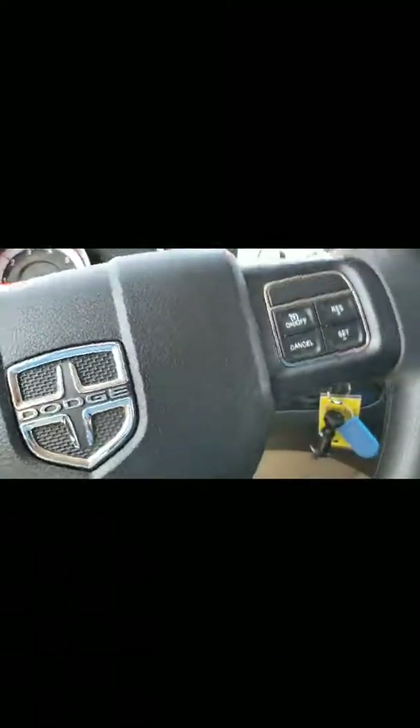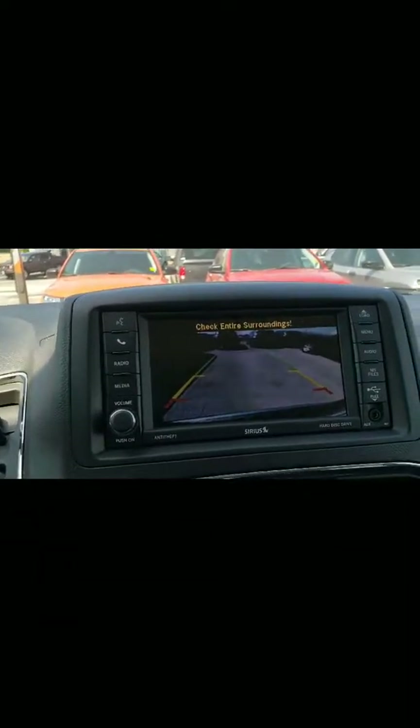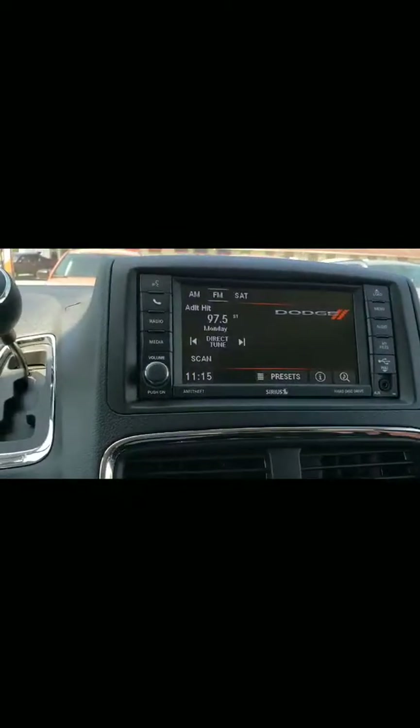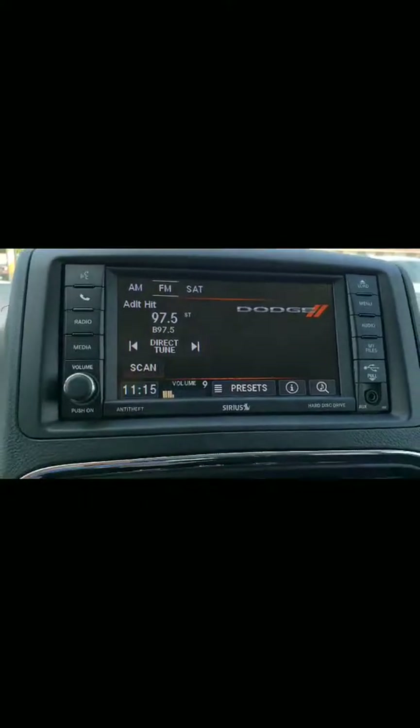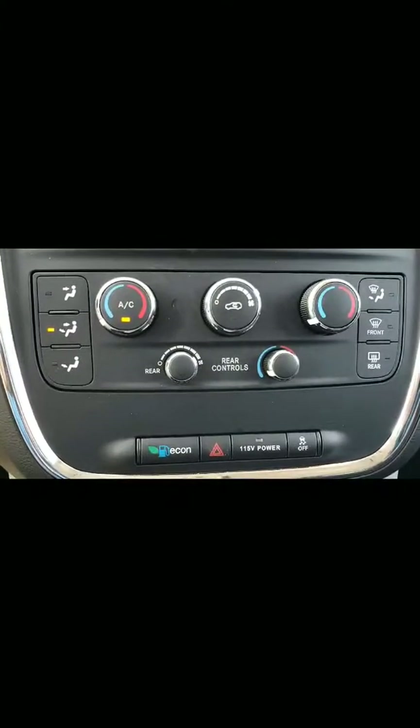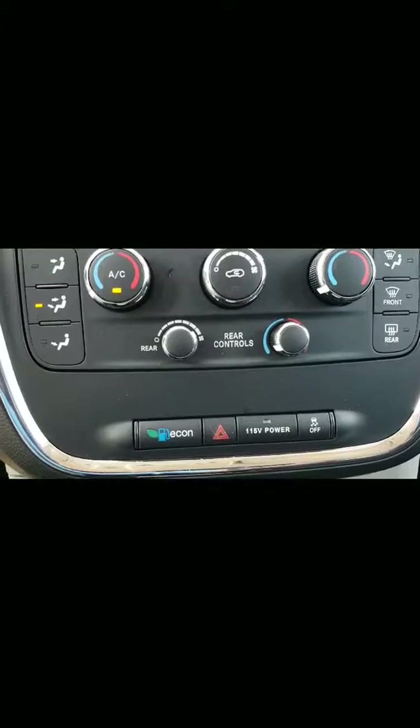You have your Bluetooth and IVR, and obviously your cruise control. One great thing about this vehicle — it does have a backup camera, which is nice. You also have the ability for a DVD player or CDs. You can do your media, radio, your AC unit — AC and heat. You've got your rear controls right there as well.